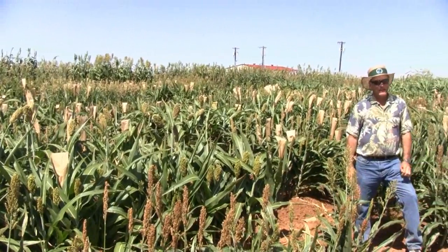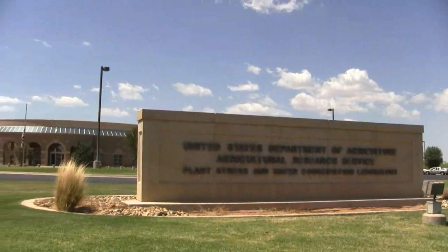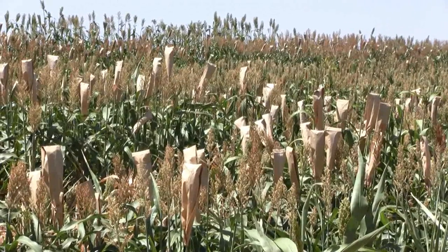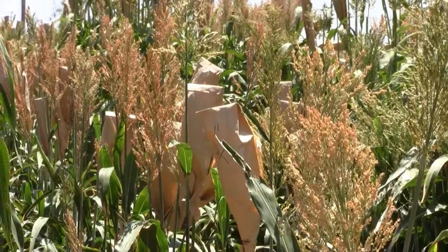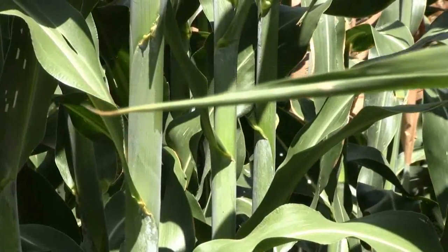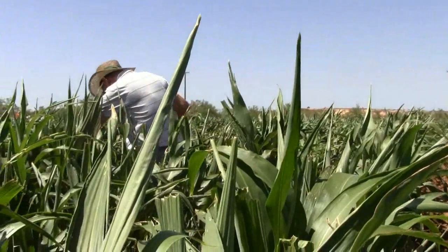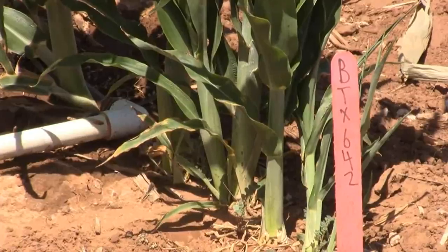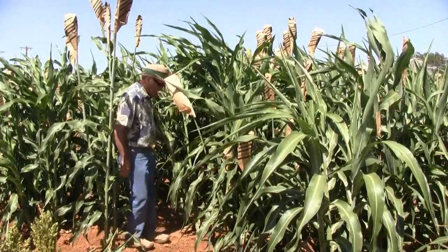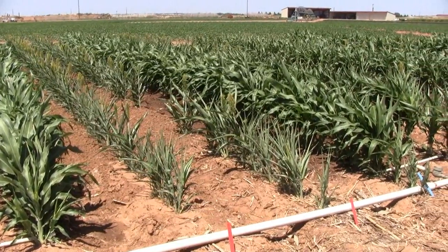Research is one of the top priorities of the Sorghum Checkoff. In order to maximize yield potential for farmers, the Sorghum Checkoff is working with the USDA Agricultural Research Service to bring desirable traits to farmers' fields. The ARS facility in Lubbock, Texas, has a dedicated staff focused on sorghum. Working closely with industry partners and growers, ARS Lab Director John Burke and his staff experiment with traits like drought and cold tolerance, hoping to make this water-sipping crop a more desirable option for U.S. farmers.